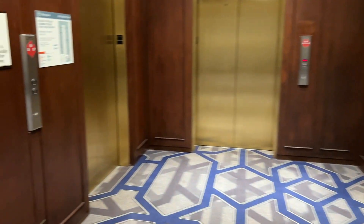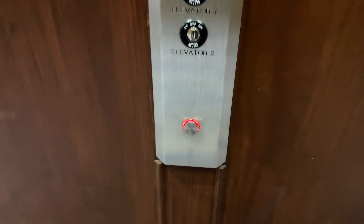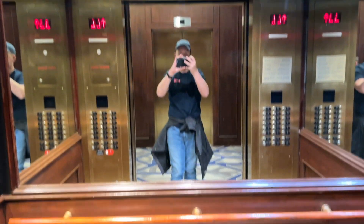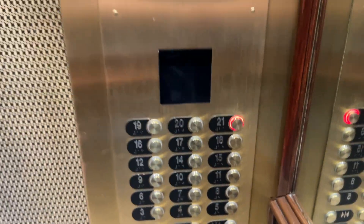These are going to be the main elevators at the Sheraton in downtown Indianapolis. Going up — let's go up to 21. Here we go.